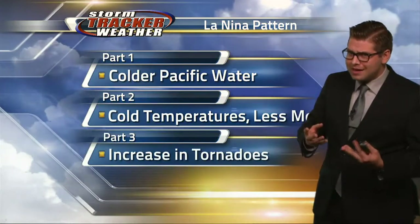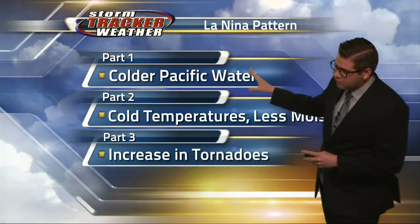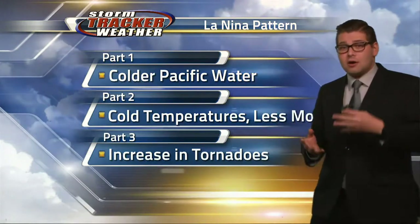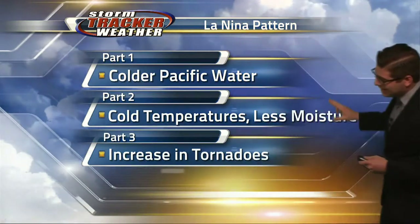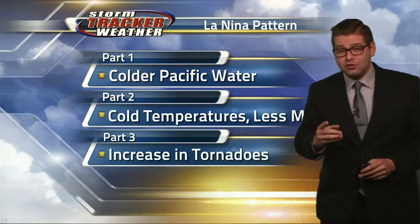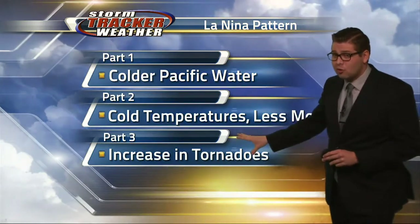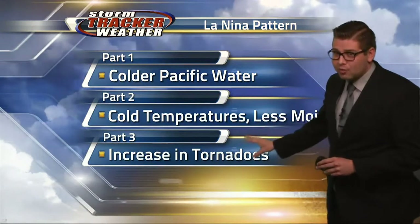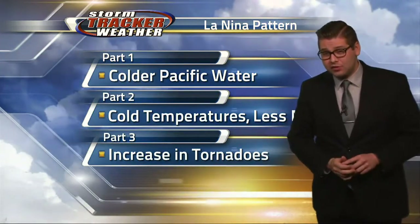Right now we are in a La Nina pattern, and that's kind of what's affecting our weather right now. It means we have colder Pacific water, and the oceans are a big part of the weather systems. That means cold temperatures and less moisture, typically for the western United States. But it also causes a difference in the eastern United States — this is going to lead to an increase in tornadoes, hurricanes, and record heat out to the east, which is exactly what we've seen this year.